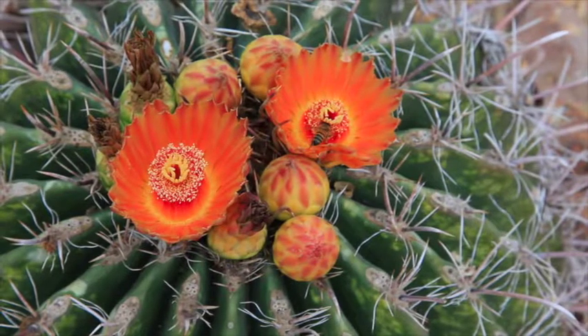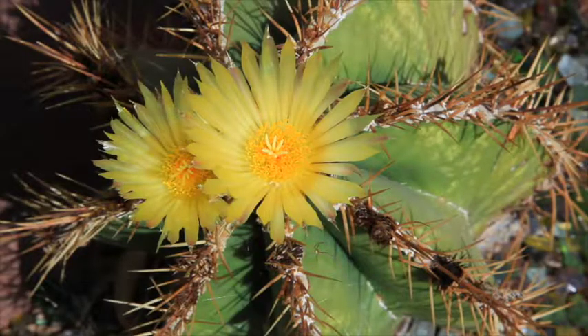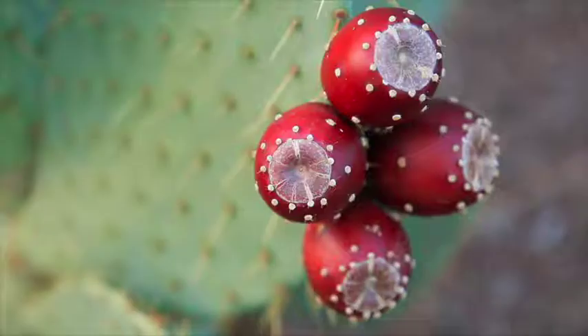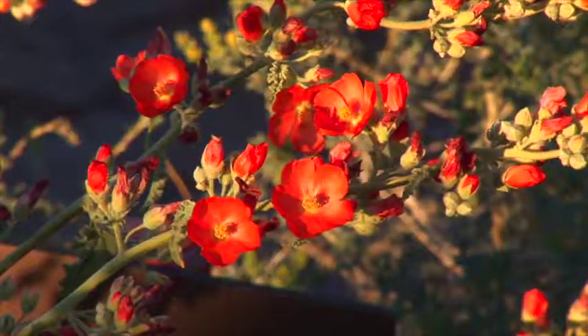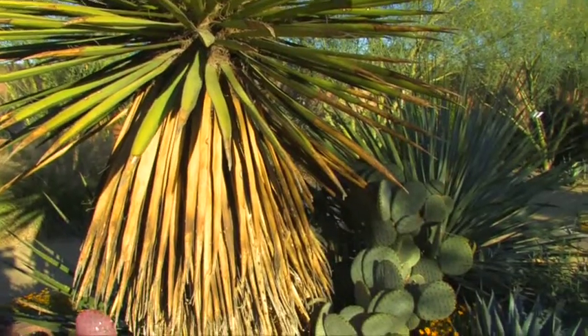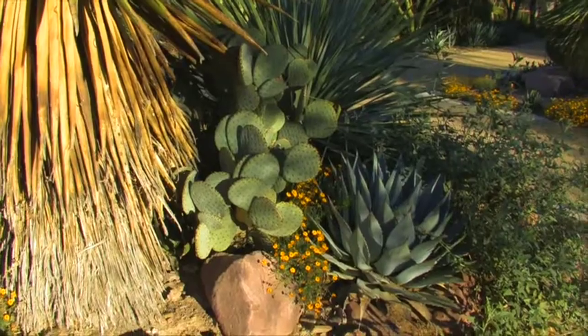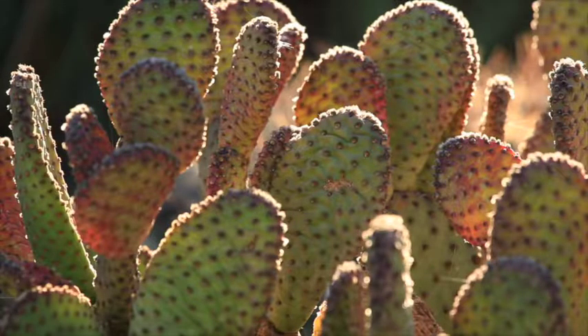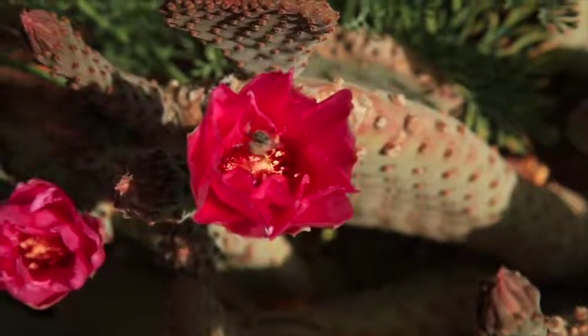What makes a plant successful here is how closely it's aligned with the natural scenario—heat, winds, cold, poor soils, and most importantly, water. Our region's best adapted plants are the featured attractions in the preserve's most acclaimed collection: the Mojave cactus and succulent collection, which has been accredited and established as the national collection of Mojave cactus and succulent plants.